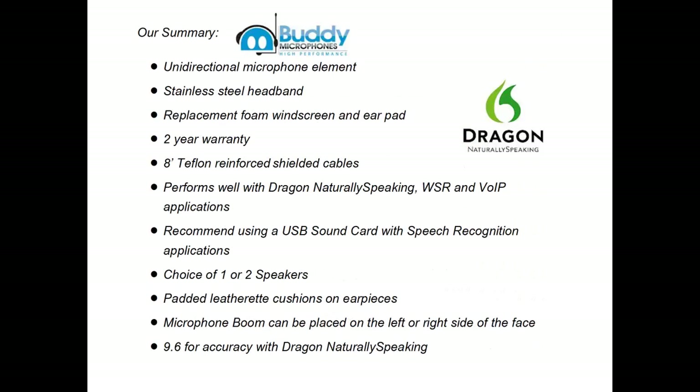Summary: unidirectional microphone element, stainless steel headband, replacement foam windscreen and earpad, two-year warranty, 8-foot Teflon-reinforced shielded cables, performs well with Dragon Naturally Speaking, Windows speech recognition and VoIP applications. Recommended to use with a USB sound card for speech recognition. Choice of one or two speakers, padded leatherette cushions on earpieces, microphone boom can be placed on the left or right side of the face. 9.6 for accuracy with Dragon Naturally Speaking.